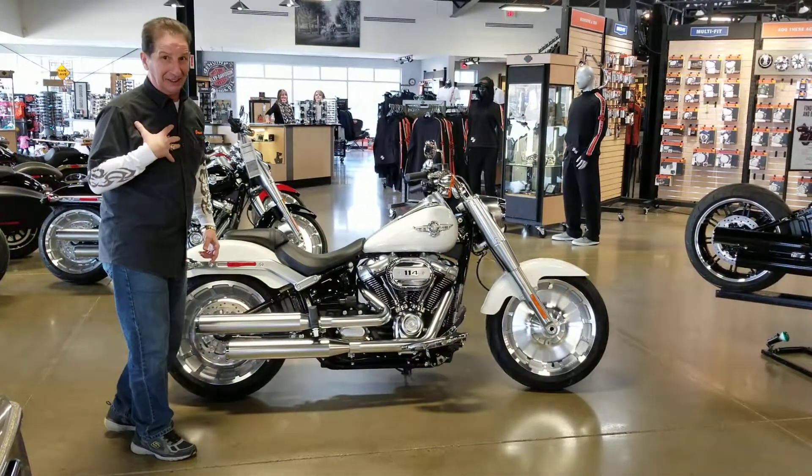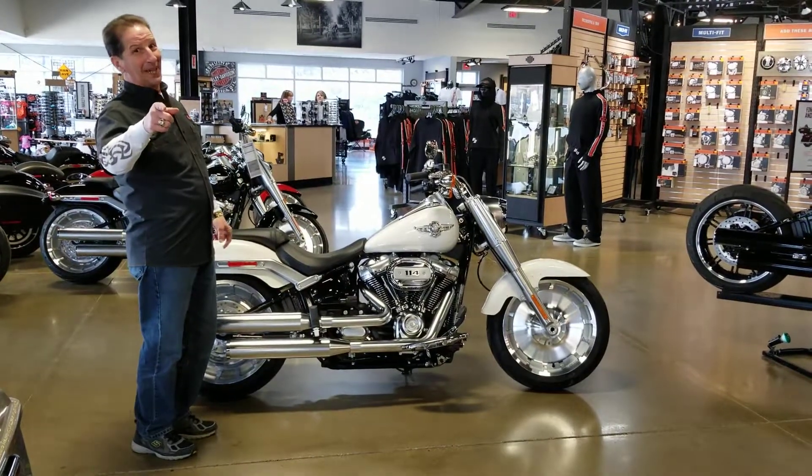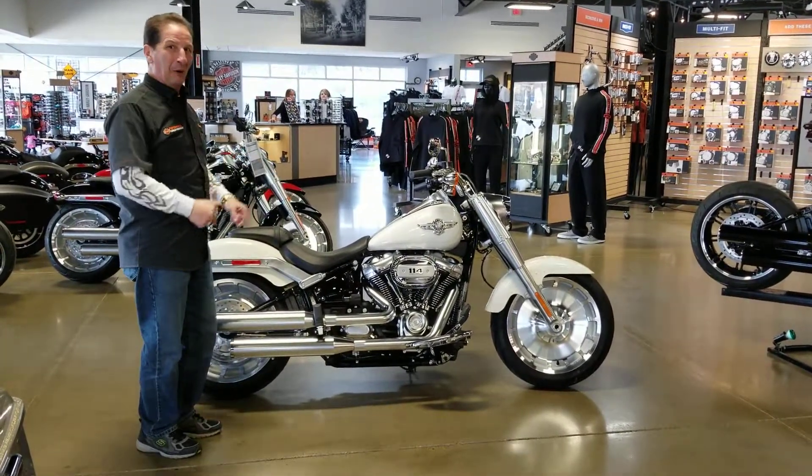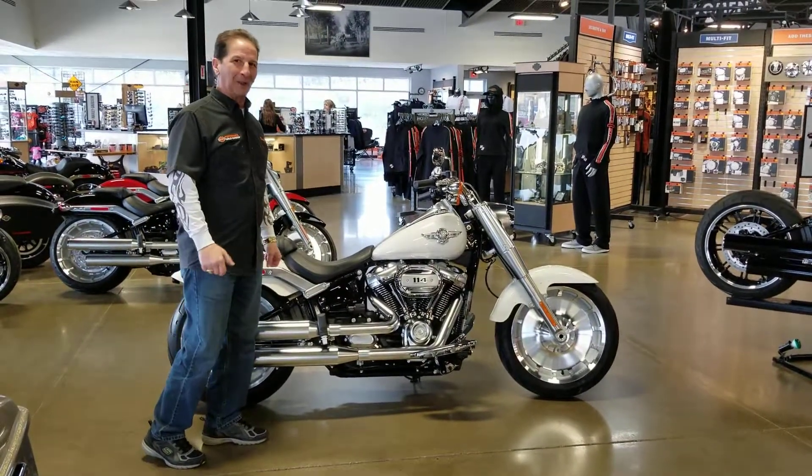I'm going to call it sexy. You need to get on it because it will help your chances to look sexier. It's the Milwaukee-Eight 114, the Fat Boy from Performance Harley Davidson.